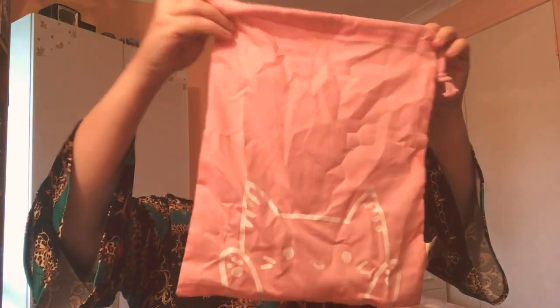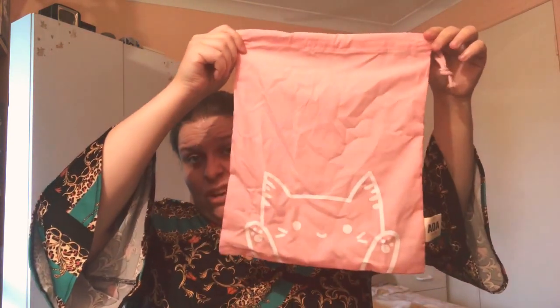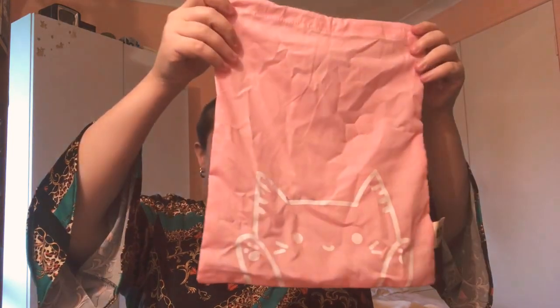I ordered four of these AOA Studio canvas pouches. I have a lot of Shop Miss A hair ties and hair bands and I want somewhere to put them all. The size is decent — I'll be able to fit a few items in there, so I've got four of those.